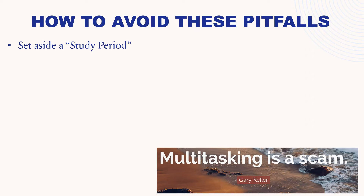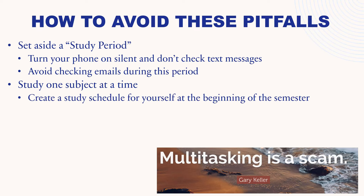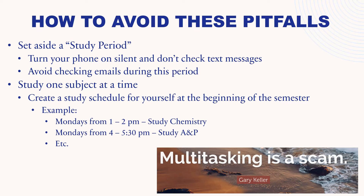How to avoid these pitfalls: set aside a study period and turn your phone on silent — don't check text messages. Maybe have a do-not-disturb period where only close friends and family can get through in an emergency, but everything else is blocked. Avoid checking emails during this period. Focus just on studying during your study period. Study one subject at a time — don't rapidly switch back and forth between subjects. Create a study schedule at the beginning of the semester. For example, on Mondays from 1 to 2 p.m. study chemistry, and from 4 to 5:30 p.m. study anatomy and physiology. Map out your entire week and share it with friends and family so they don't bother you during these periods.